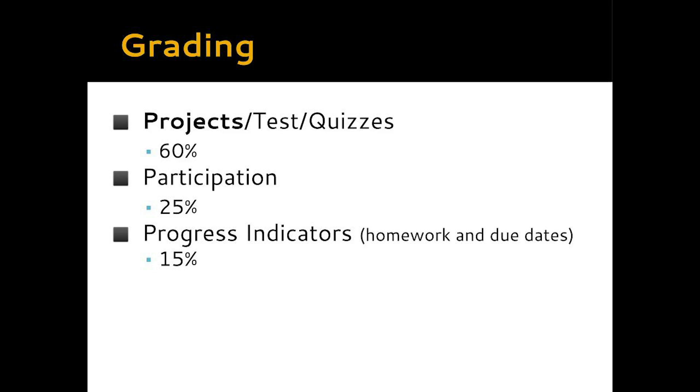The last grading category, making up the final 15 percent, is what we call Progress Indicators — essentially checkpoints. Fifteen percent of the quarterly grade comes from the student's ability to meet due dates on time and completely.